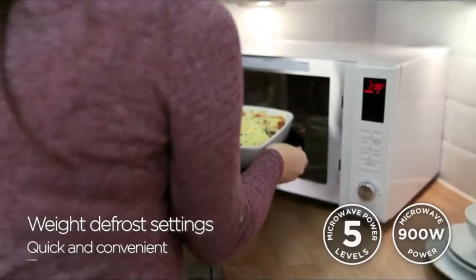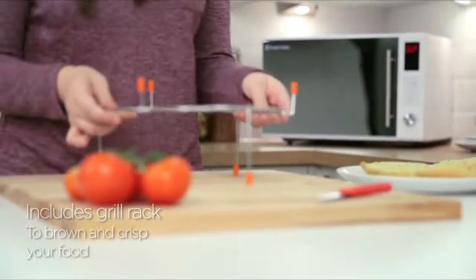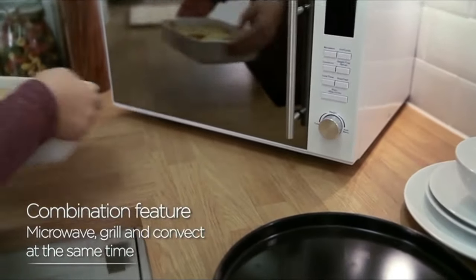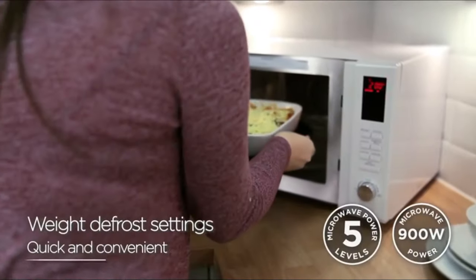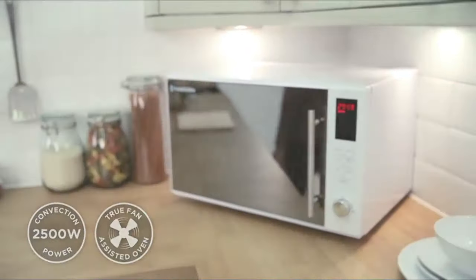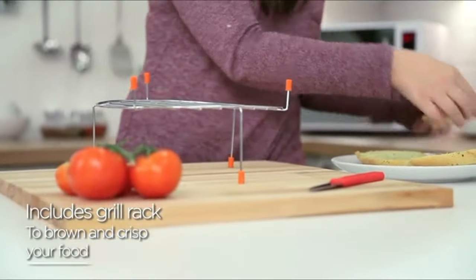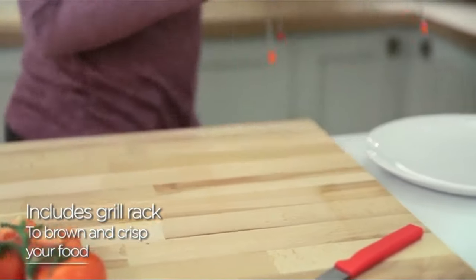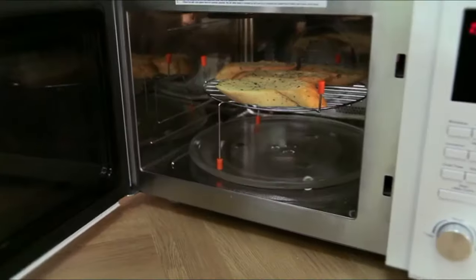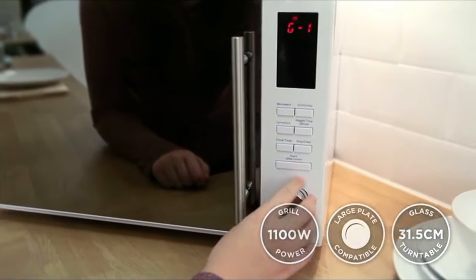It also has weight and time defrost settings, a child safety lock, a grill rack, a baking tray and a simple functional control panel with a clock and timer. This true fan-assisted oven acts exactly like a conventional oven, meaning you have an extra cooking facility for large dinner parties and family gatherings. This microwave also has a wide removable glass turntable and a stainless steel interior for easy cleaning.